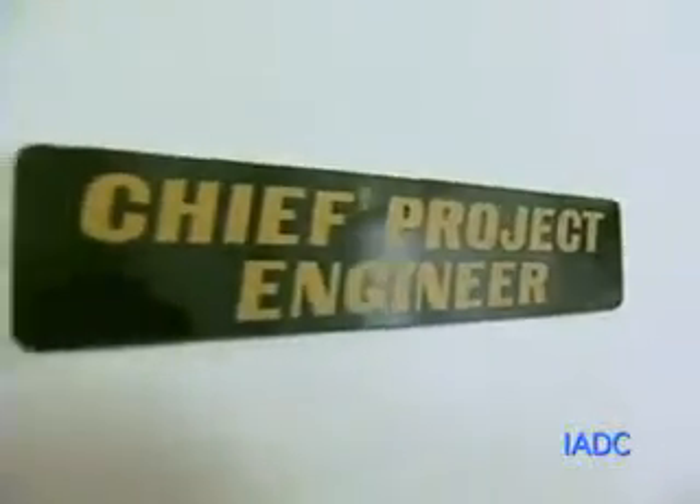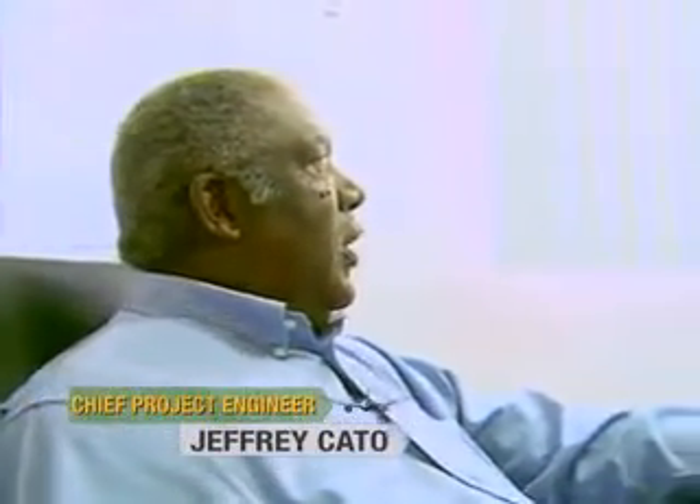Chief Project Engineer Jeffrey Cato introduces himself: 'My name is Jeffrey Cato. I'm the Chief Project Engineer and I do all the coordination in the engineering department.'